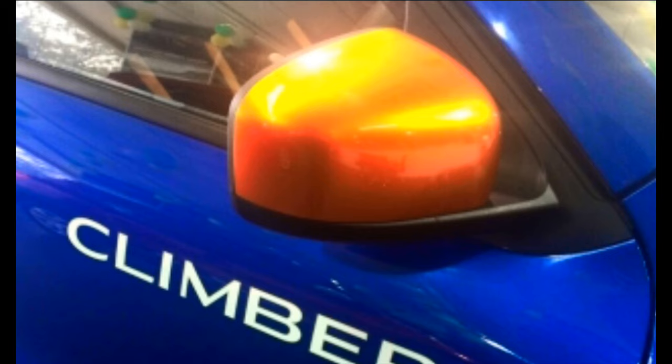On the exterior you get contrast rearview mirrors. These are all the changes in the Kwid Climber. Just visit your nearest showroom and you can go for a test ride. Engine options and everything else remains the same. Hope you liked this video — please comment and subscribe to my channel for more tech and auto related updates.